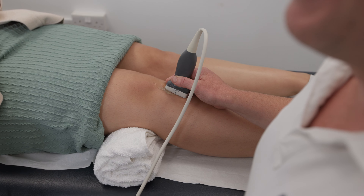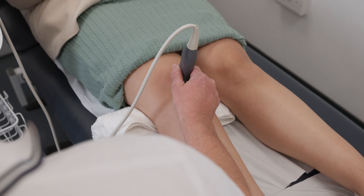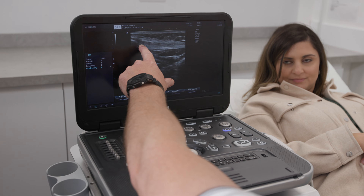Ultrasound is an imaging modality that uses sound waves. It allows us to explore and assess soft tissues including muscles, tendons, but it also allows us to look at joints and nerves.